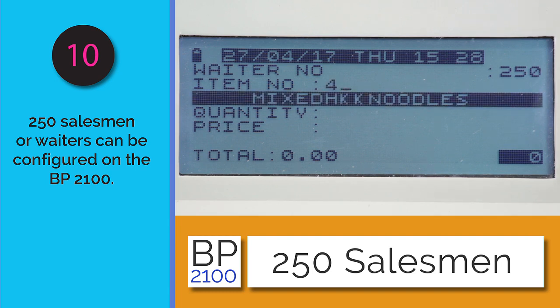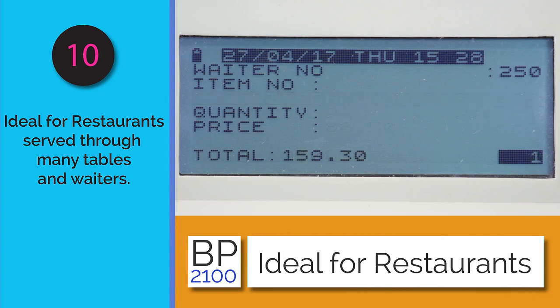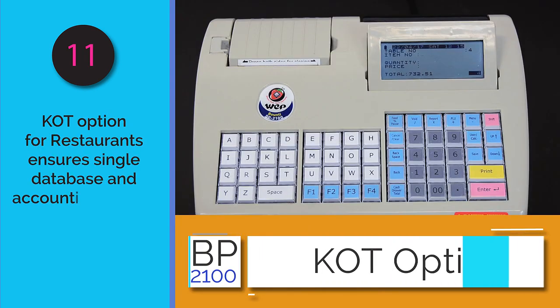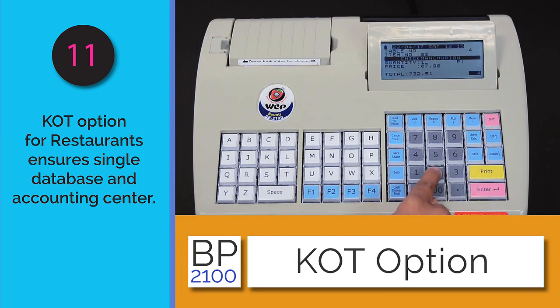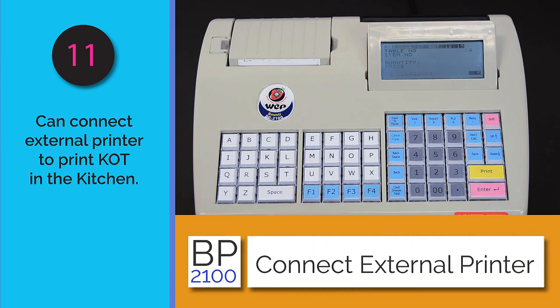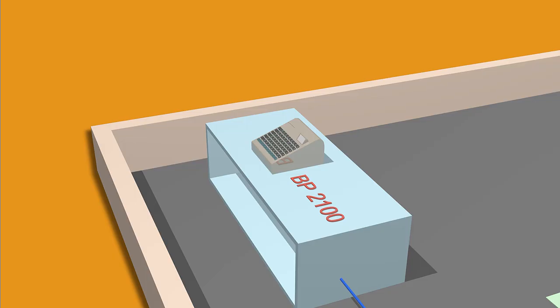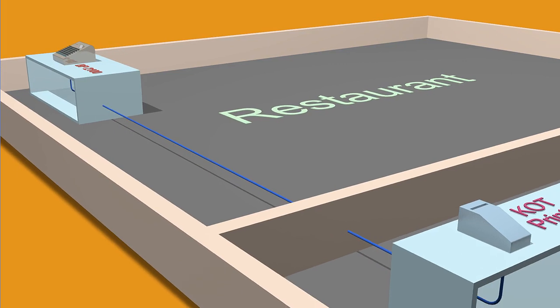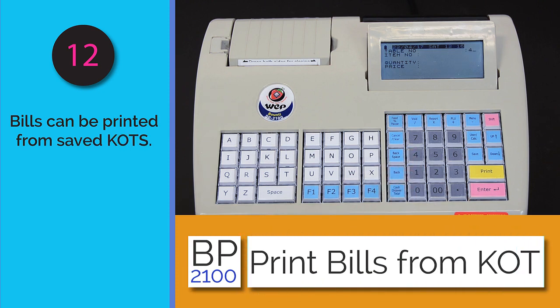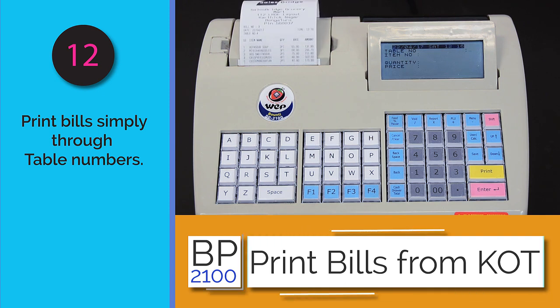This is especially useful in restaurants where each table is assigned a particular waiter. The BP 2100 comes with a kitchen order ticket facility; while it can print the KOT itself, it can also send the KOT to another printer through its networking ability, making it easy to print at a remote location like the kitchen. Bills can be directly printed for table numbers based on the KOT generated earlier.